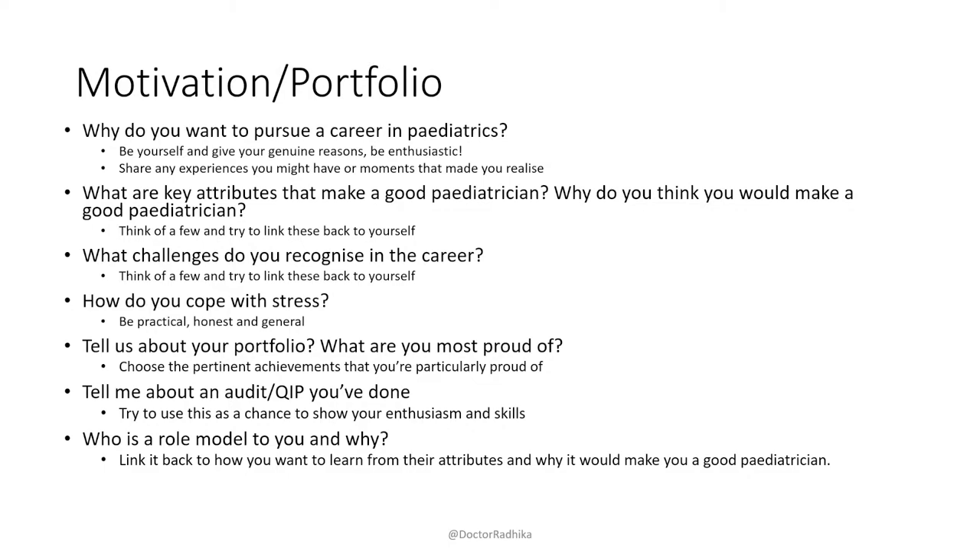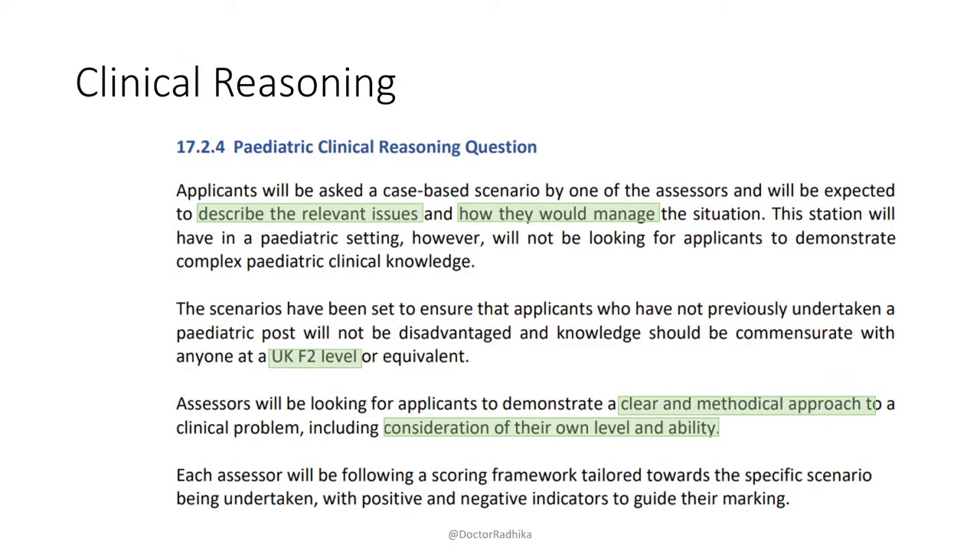Now onto clinical reasoning. They will give you a scenario and ask you to describe the relevant issues and how you would manage the situation. They've literally written in the applicant guidance that you should be at F2 level — not even ST1 level, F2 level. They want a clear and methodical approach and want you to consider your own level and ability. They are looking for safe and competent paediatric trainees.